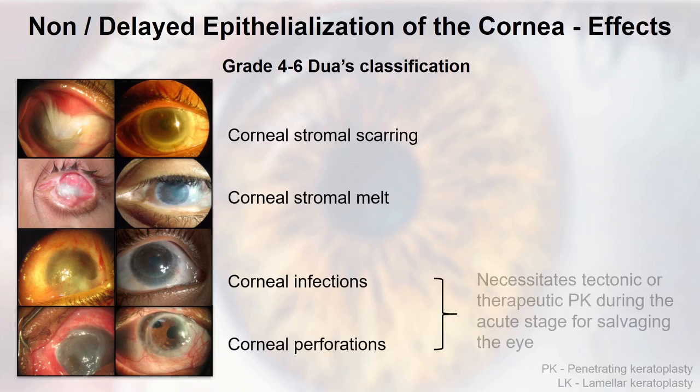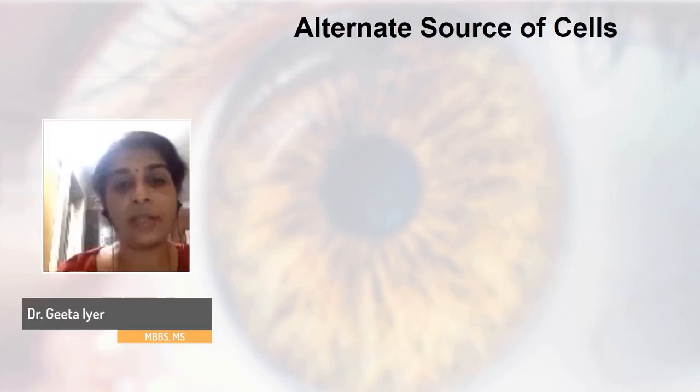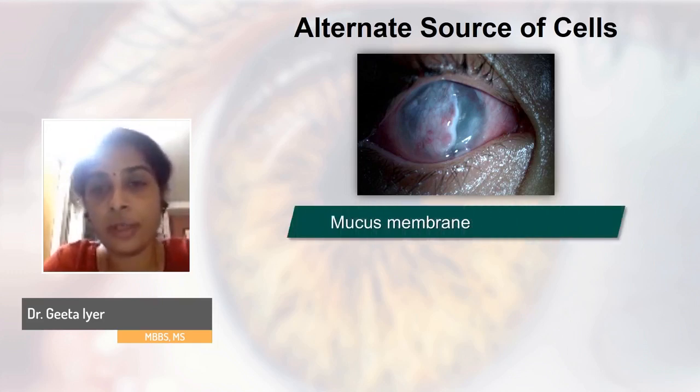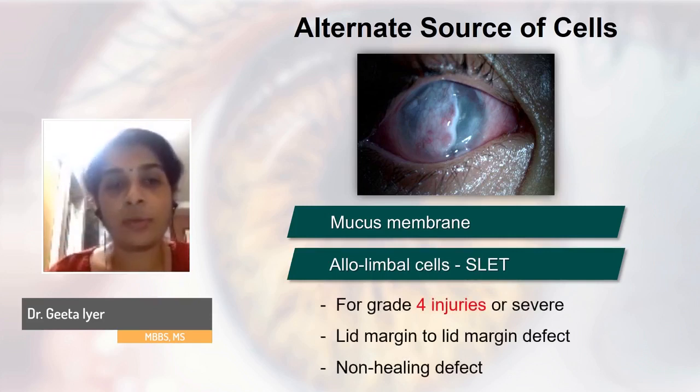These complications may ultimately require a tectonic penetrating or lamellar keratoplasty in the acute stage, or a similar keratoplasty in the chronic stage for visual rehabilitation. To avoid this and help the surface heal faster in very severe grade injuries, along with amniotic membrane, you also need to provide the ocular surface with an alternate source of cells — either mucous membrane from the patient's own oral mucosa, or cells from an allo-limbal graft, which is called AlloSLET.